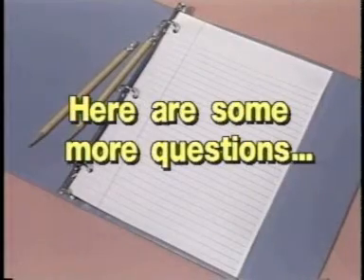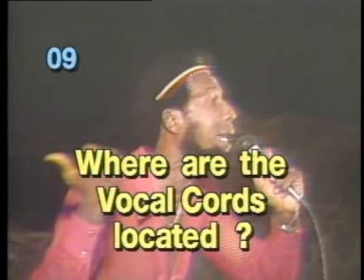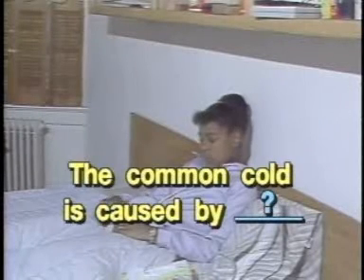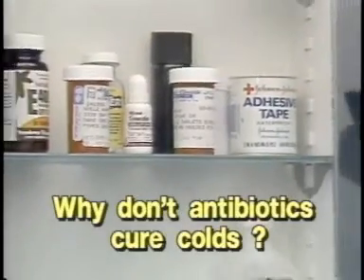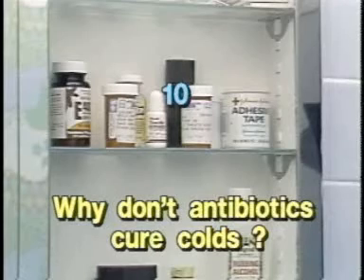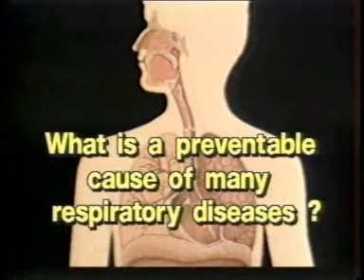Here are some more questions. Question 7: Where are your vocal cords located? Question 8: The common cold is caused by… Question 9: Why don't antibiotics cure colds? Question 10: What is a preventable cause of many respiratory diseases?